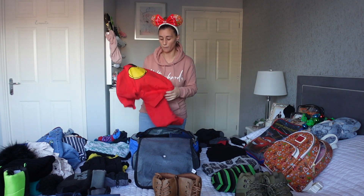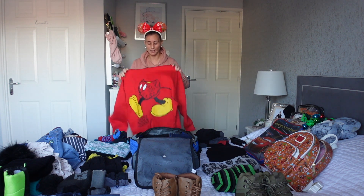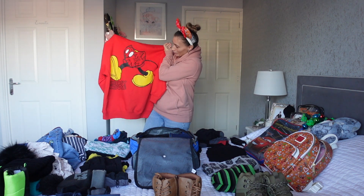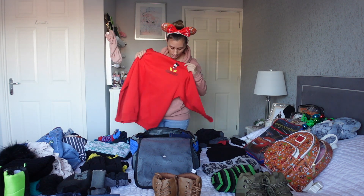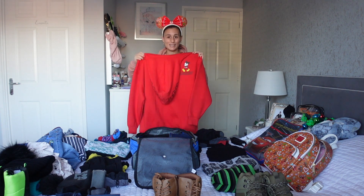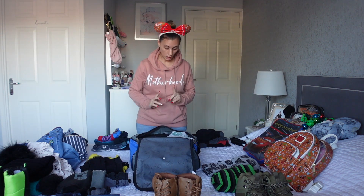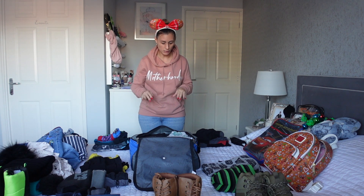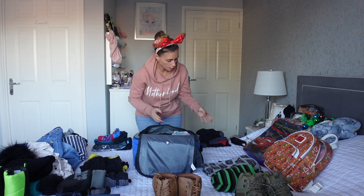I'll actually show you this jumper - so this is Taylor's jumper and I got this from Primark ages ago. That's Mickey on the back obviously and it says Mickey Mouse. It's a hoodie and then you've got Mickey there on the front. I just love the colour as well - it's perfect for Christmas, super Christmassy, the red. All the boys' clothes are in. I've just got to put their pyjamas and underwear in and their hats and gloves and I've still got loads of space in there, so I think this is going to work out perfect.